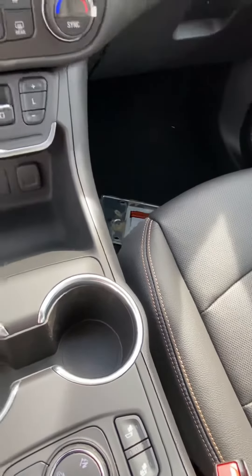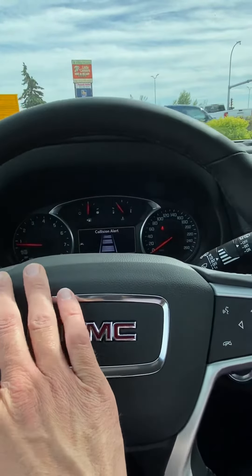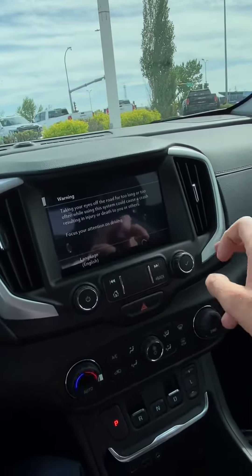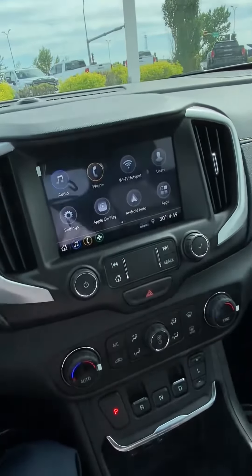It has lane departure warning as well as forward collision alert. The eight-inch touchscreen does have Apple CarPlay and Android Auto capability, so when you plug your phone into the USB port any of your compatible apps will come up on the touchscreen.